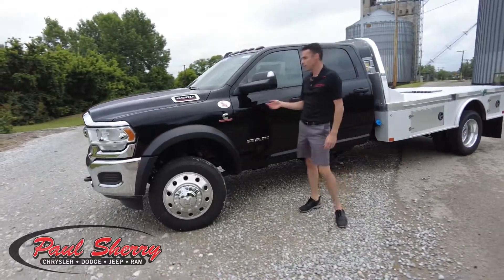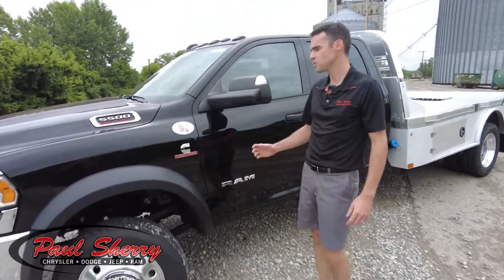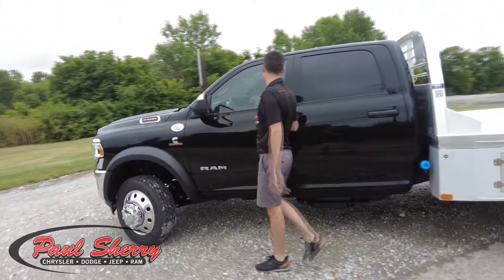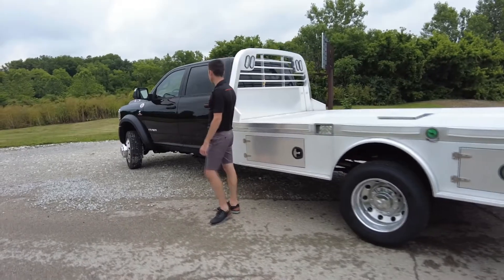This truck is powered by the Cummins 6.7 liter turbo diesel — the engine everyone wants. It's got the six speed automatic transmission hooked to that, and tow mirrors as well. It's the crew cab, so you get four doors. We'll get into more of the cab towards the end of the video, so stay tuned for that.